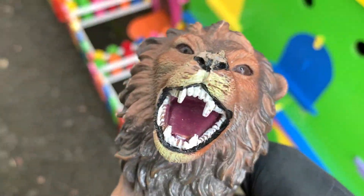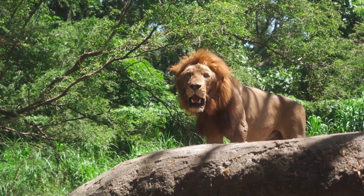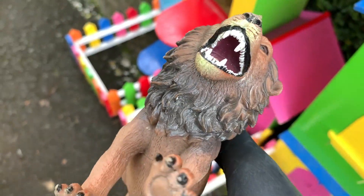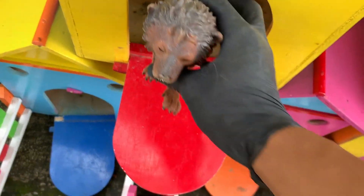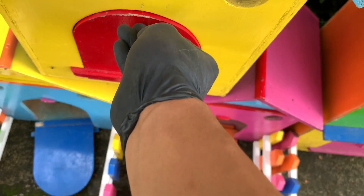Di sini ada hewan singa teman-teman, si Raja Rimba! Kita simpan Raja Rimba ini di dalam rumah berwarna kuning teman-teman dan berpintu warna merah, dan kita tutup biar singanya tidak lepas.